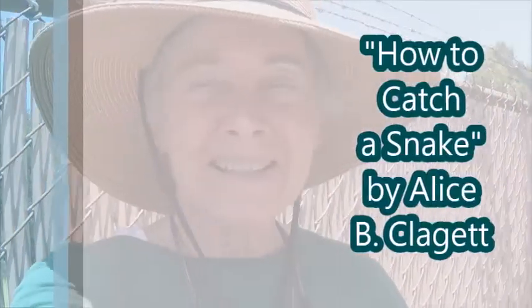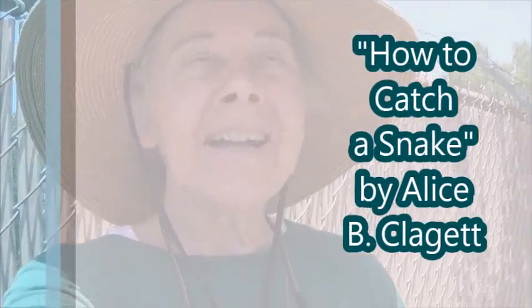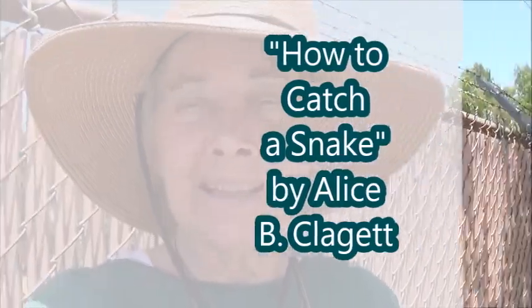Hello dear ones, it's Alice. I'm of the stars. I heard the mockingbird making the go-away-snake sound over and over again over here by the pomegranate tree in the nature preserve just now, so I came to see what was going on and the mockingbird had chased a snake over into my backyard.